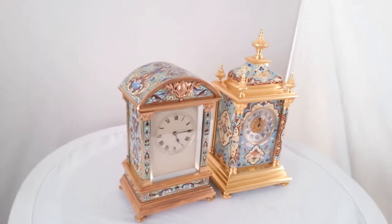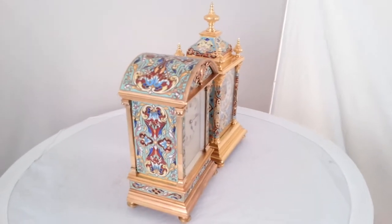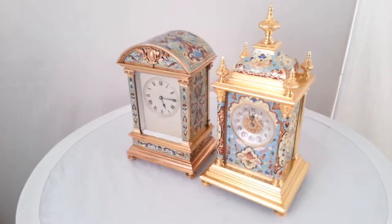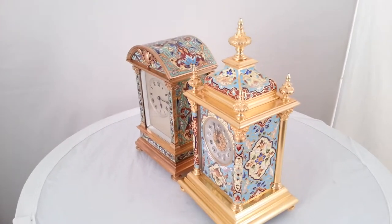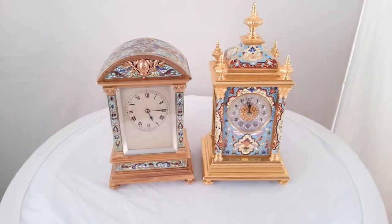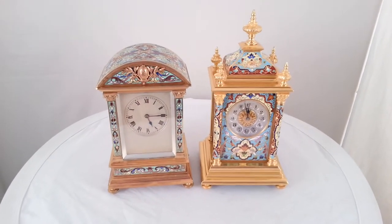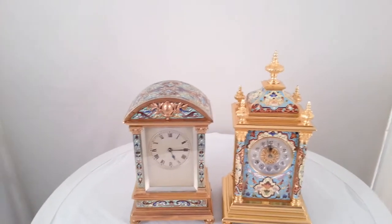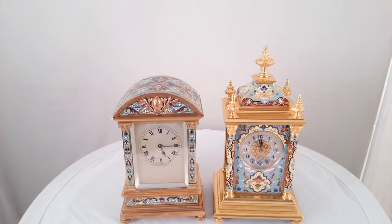We ship clocks worldwide, doing it for nearly 40 years now, and we also deliver throughout the UK. You'll find our contact details at ianburton.com, as well as other quality clocks like this.